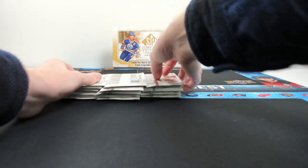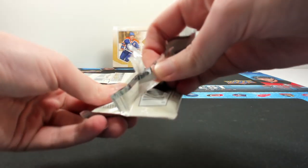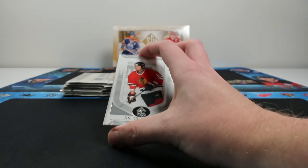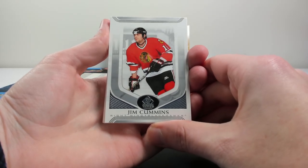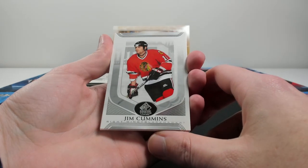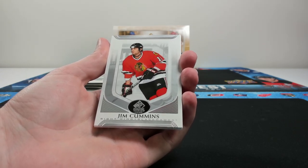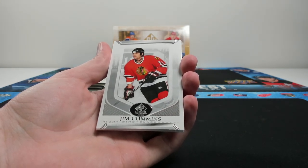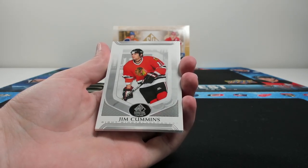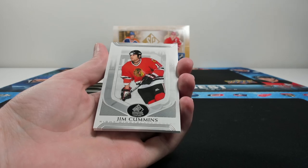There will also be an additional 25 bounties available on e-pack when the product releases. This is essentially SP Authentic for all retired players. It's got that classic SP Authentic look. One of my favorite parts of sets like this is that they do a really good job of highlighting not only the top players but also fan favorites — players you don't really see cards of, who may only have two or three cards in their entire collecting life, but will have autographs in this product.